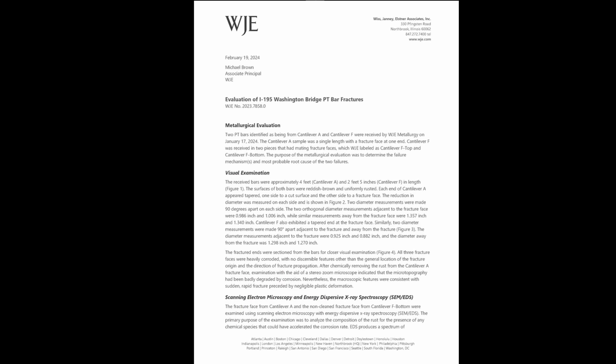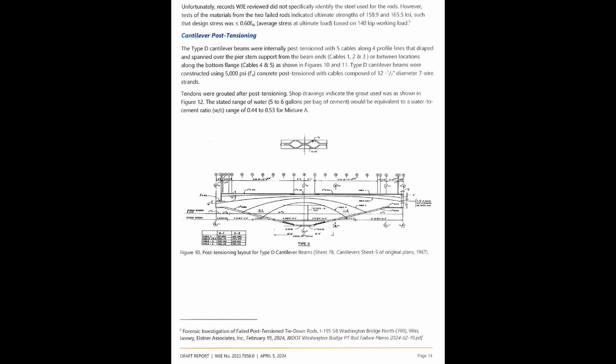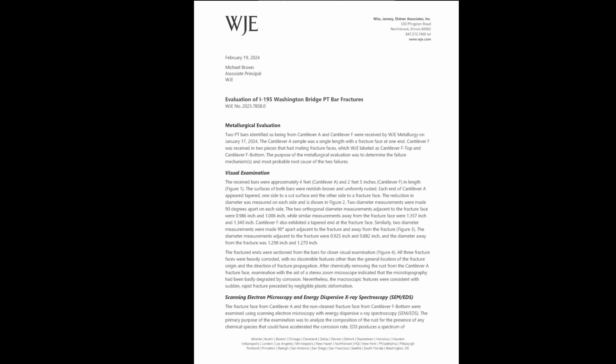I'm going to go through it page by page today and talk about the key takeaways, hitting the highlights. I'll leave each page up long enough so you can hit pause and read it in its entirety. So we can see this is the February 19, 2024 report, which was referenced as a footnote on page 14 of the forensic report already released by the Attorney General's office. This report was a detailed evaluation of post-tension bars sampled from the bridge in early January 2024.